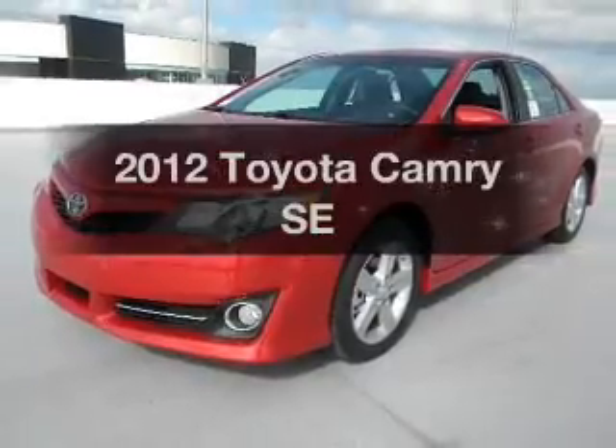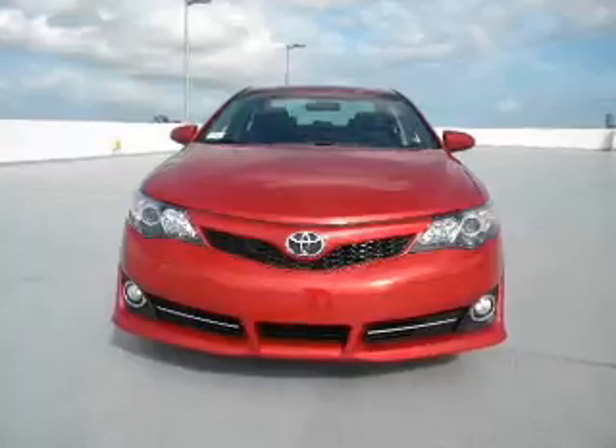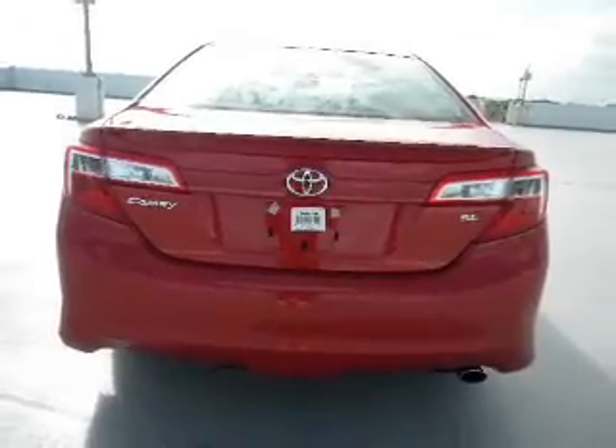Presenting the 2012 Toyota Camry. If you're looking for a first-rate auto, this one could be yours today. With an efficient four-cylinder engine connected to a smooth shifting transmission, brake safely with the anti-lock braking system.